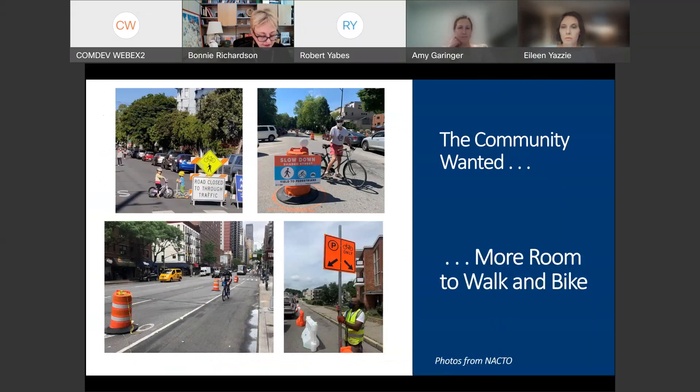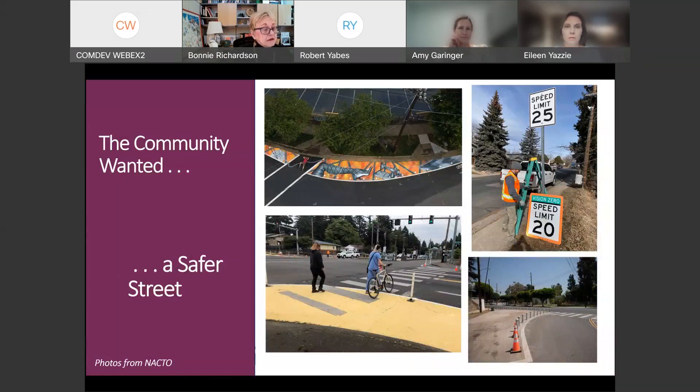We looked at what the community wanted. They wanted an ability to slow down traffic so that streets were more friendly to bicyclists and pedestrians. In some cases roadways were closed, which was typically done in many cities in the US as well as Europe. Often expanding bike lanes and signage more clearly identifies where bicyclists can go and where cars can go — more room to walk and bike.